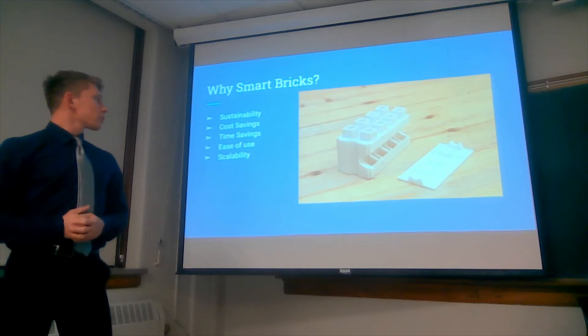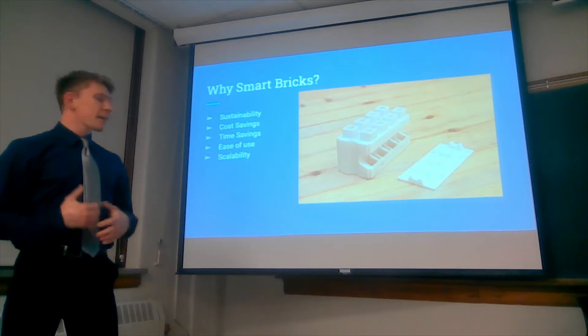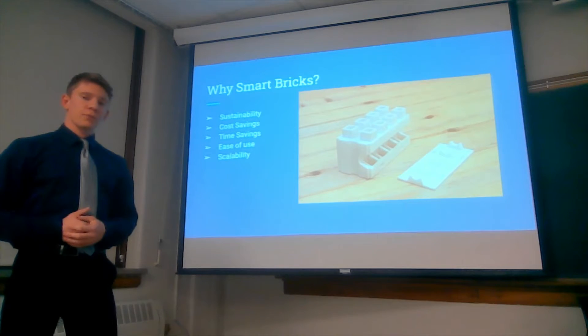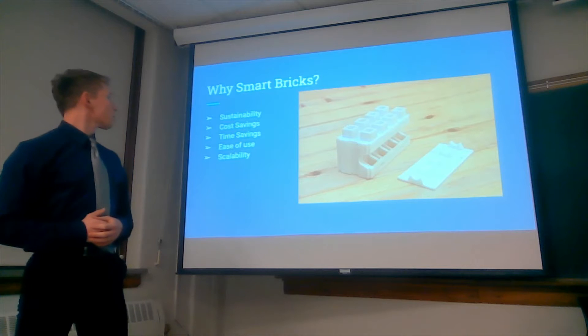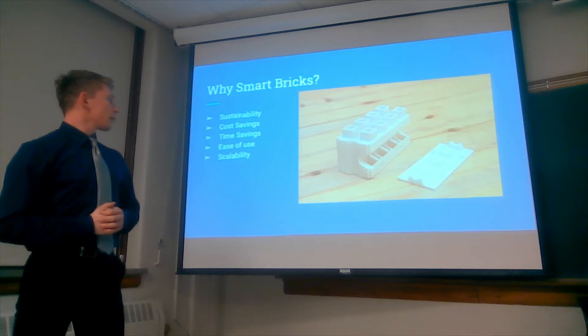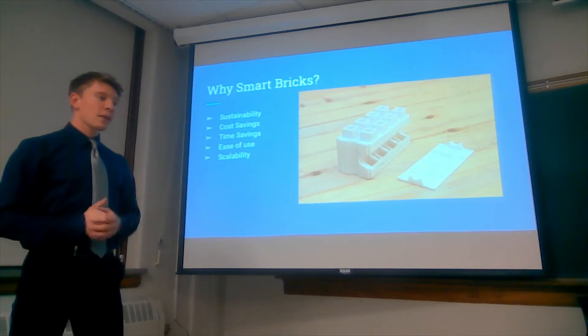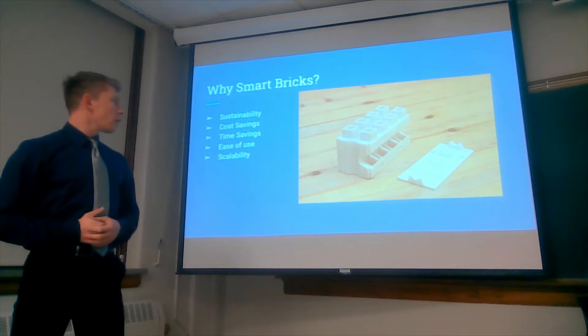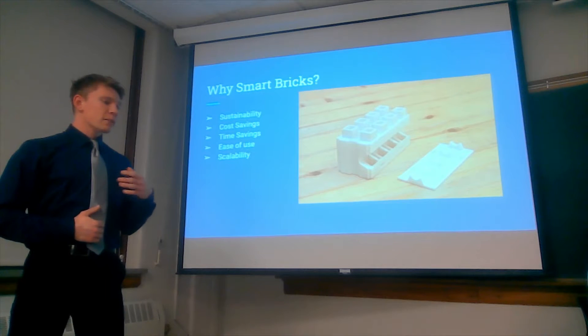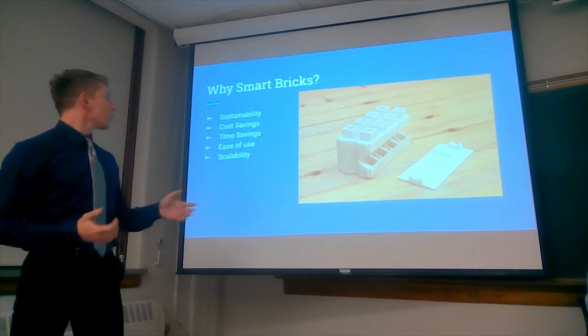While doing our research on products, we discovered that the design of bricks hasn't really changed since the first patent came out about 75 years ago. One of the products we came across was this innovative brick called Smart Bricks, developed by an Israeli company called Kite Bricks. The founder, Ronnie Zohar, mentioned that he wants to create a product that is easy to use and simple across the entire globe.